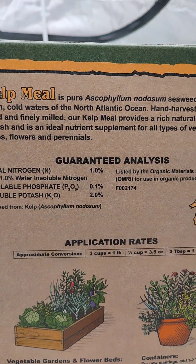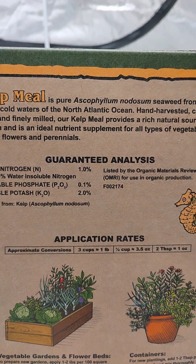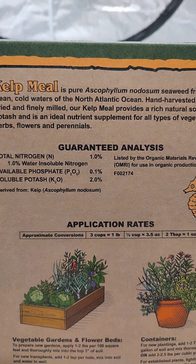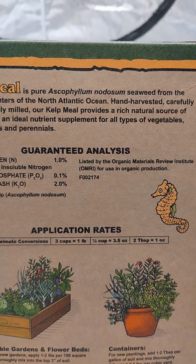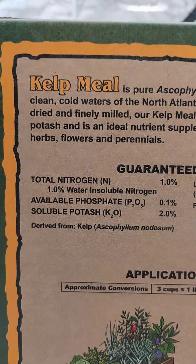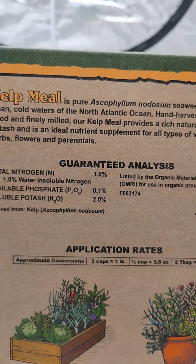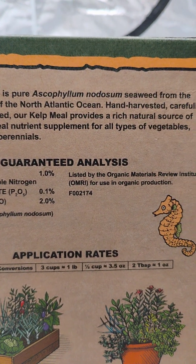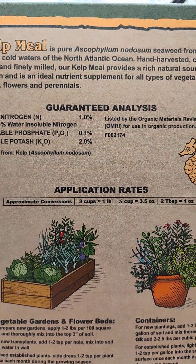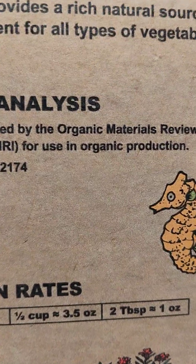Kelp is a seaweed extract from the waters of the North Atlantic Ocean, hand-harvested, carefully dried, and finely milled. Kelp provides a high, rich, natural source of potassium — it is an ideal nutrient supplement for all types of vegetables, herbs, flowers, and perennials. Organic.